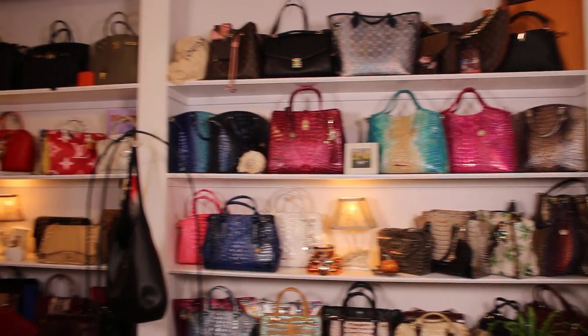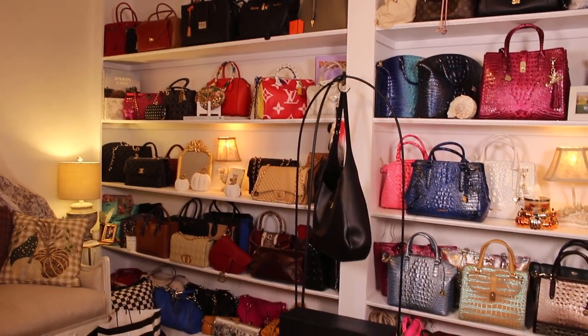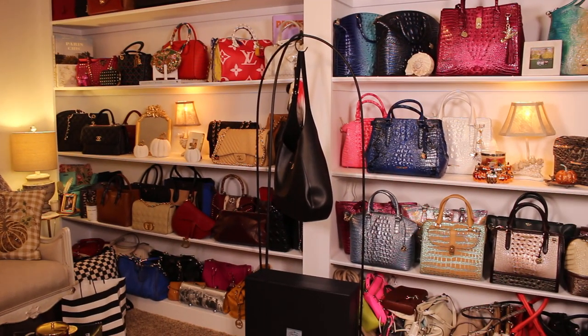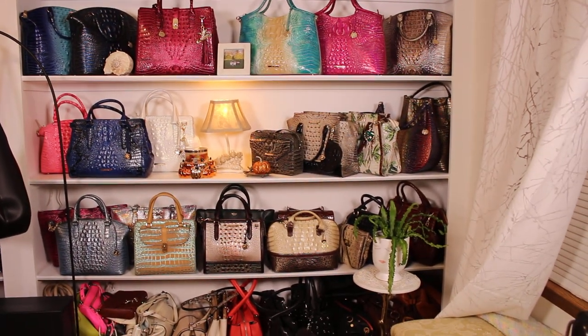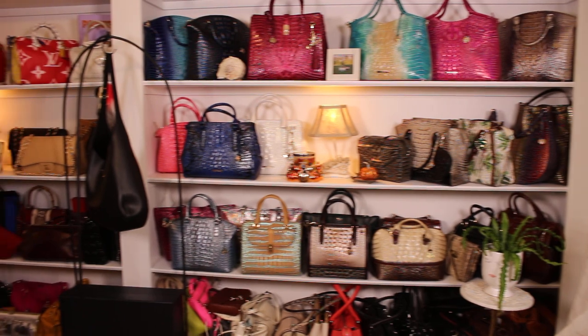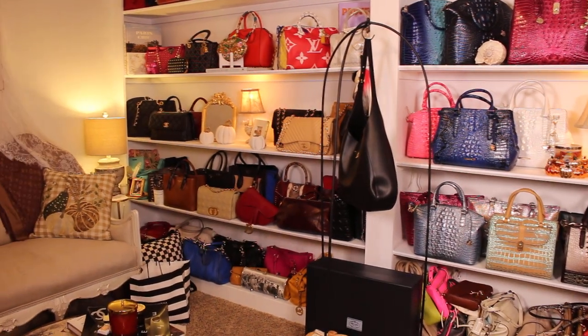All my bags — this looks like mostly the Brahmins. And there's some of my more expensive bags over there. And then on the bottom is kind of my mid-level, where I've got Coaches and Brightons and my Hammets and Michael Kors.